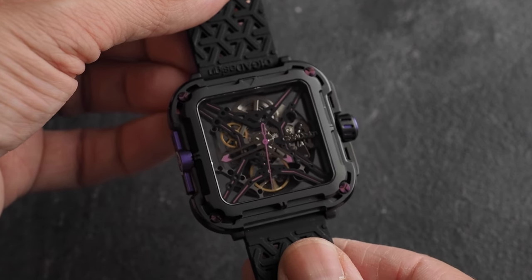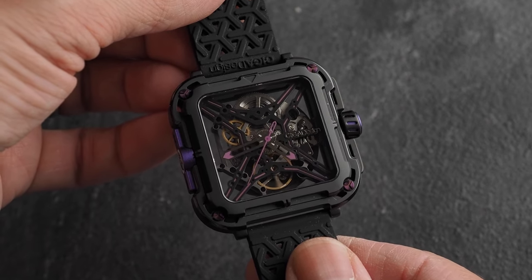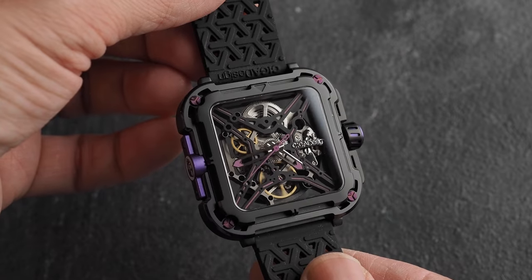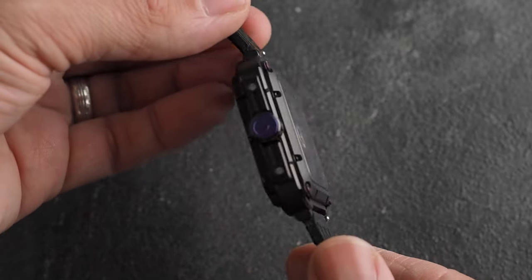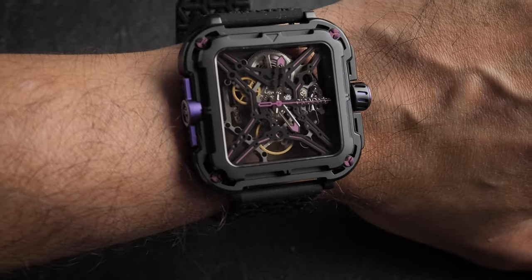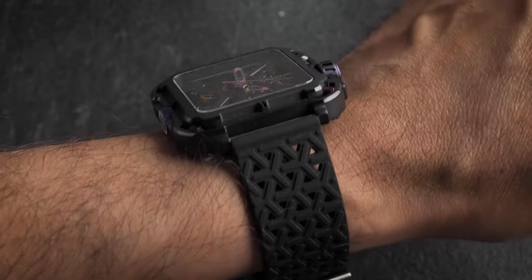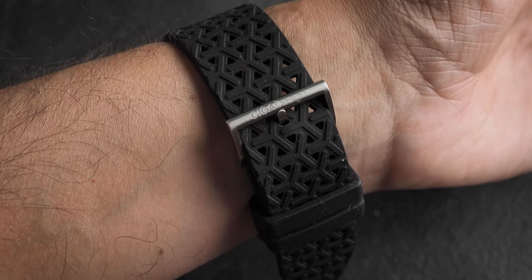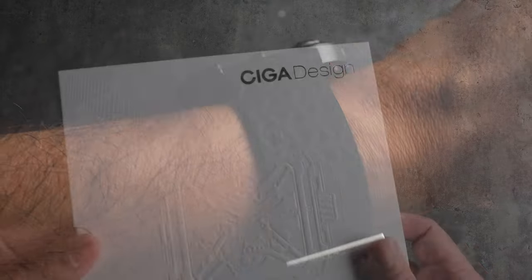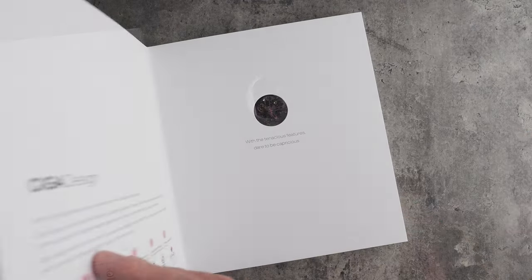I find myself mesmerised by watching the balance wheel and seeing the cogs turning. It definitely gives you a bit of that Richard Mille look, but probably for less than you'd pay for one of their spring bars. As with other Seeger Design watches I've reviewed, the build quality and fit and finish is just superb, and these silicone straps are some of the most comfortable I've worn. Their packaging is way beyond anything I've seen at this price point.